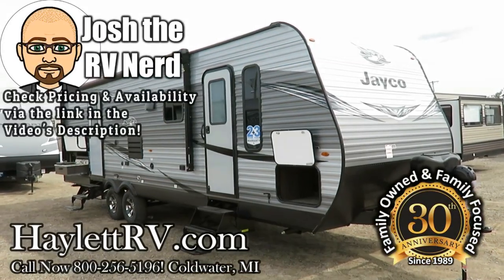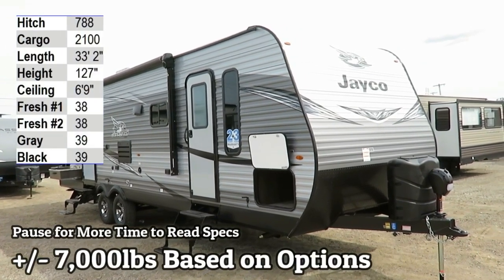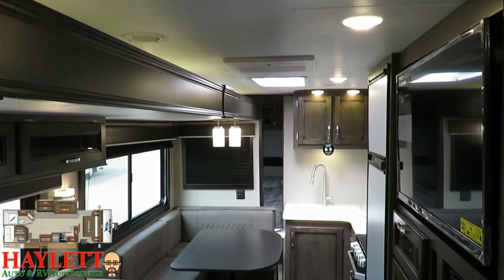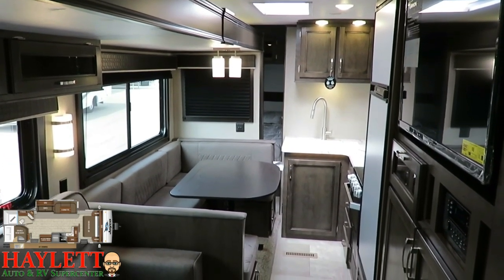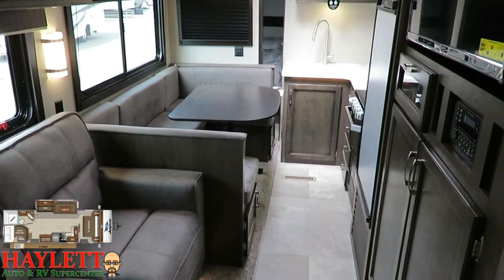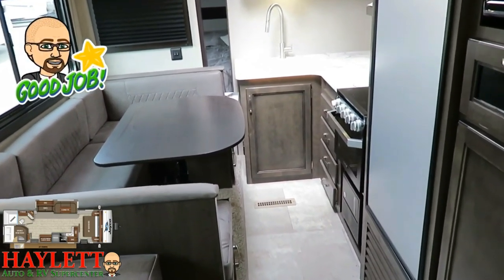Just shy of the 7,000-pound mark, depending on the options and upgrades present, this is a 28BHS super slide bunkhouse with great travel accessibility and a camp kitchen here at Halod RV of Coldwater, Michigan. Everybody and their brother builds a layout like this nowadays in travel trailers, and for good reason — it's an awesome layout. One of the things a lot of brands have not done well is considered how the RV operates with the slide closed. Jayco is not one of the brands that failed to consider that.